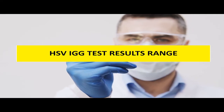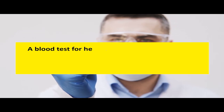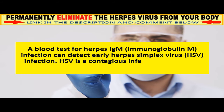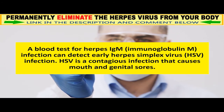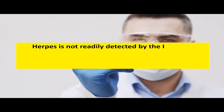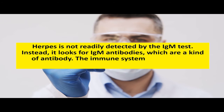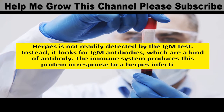HSV IgG Test Results Range. A blood test for herpes IgM infection can detect early herpes simplex virus infection. HSV is a contagious infection that causes mouth and genital sores. Herpes is not readily detected by the IgM test; instead, it looks for IgM antibodies, which are a kind of antibody. The immune system produces this protein in response to a herpes infection.